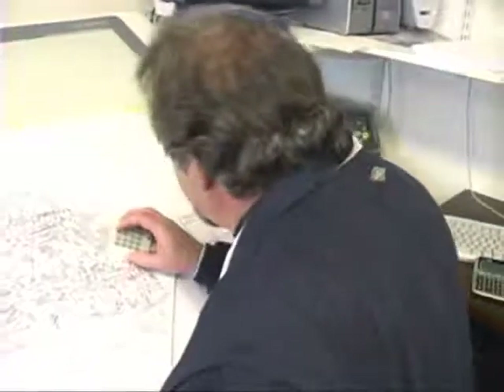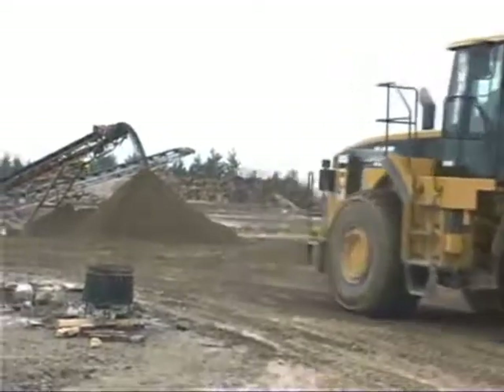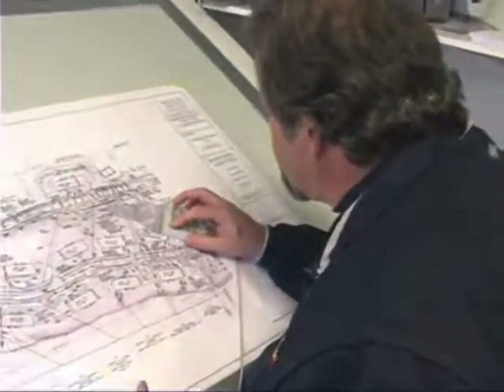Estimating is the first step in bringing business to your company. Bidding for jobs is competitive, and it is vital for your company to complete earth-moving estimation as easily, as accurately, and as quickly as possible.